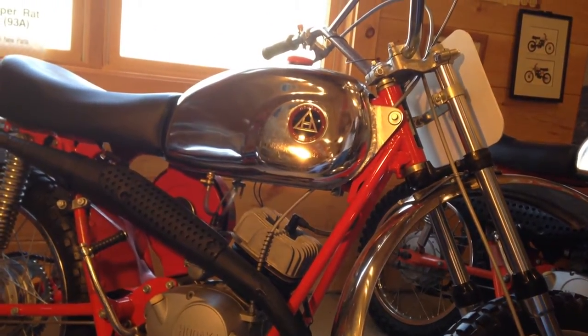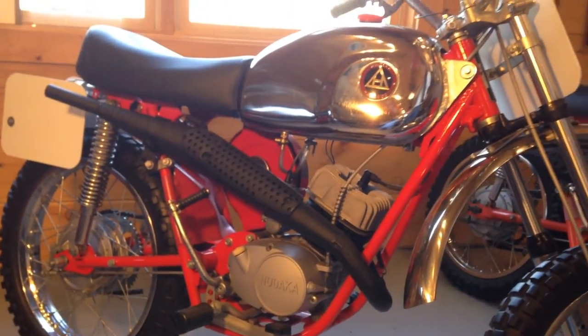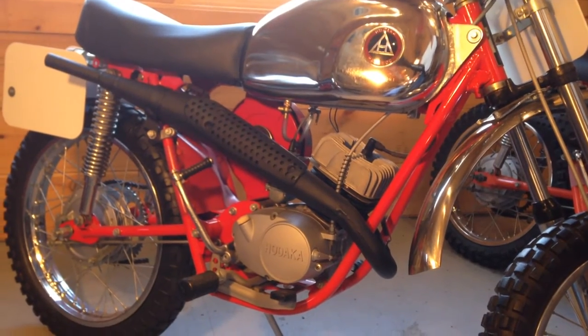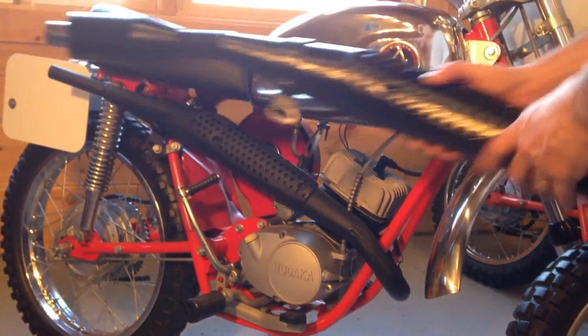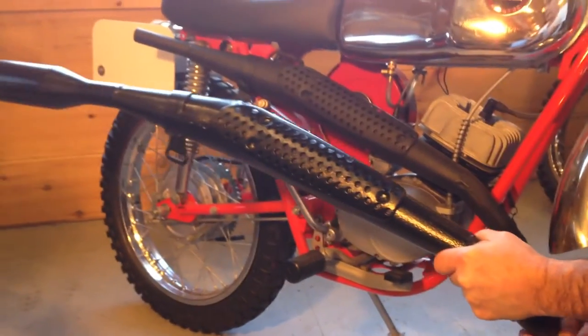The 93B was manufactured in 1972 only. The 93B used a tuned J-pipe, or high-ride exhaust pipe, with the approved spark arrestor. So the pipe looked like this for the 93B.